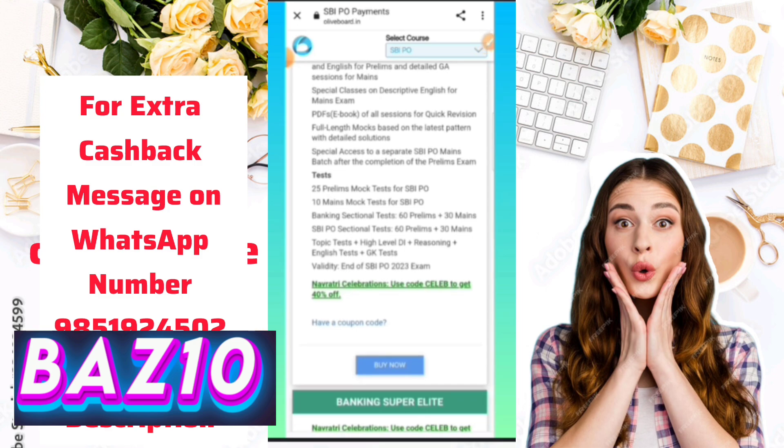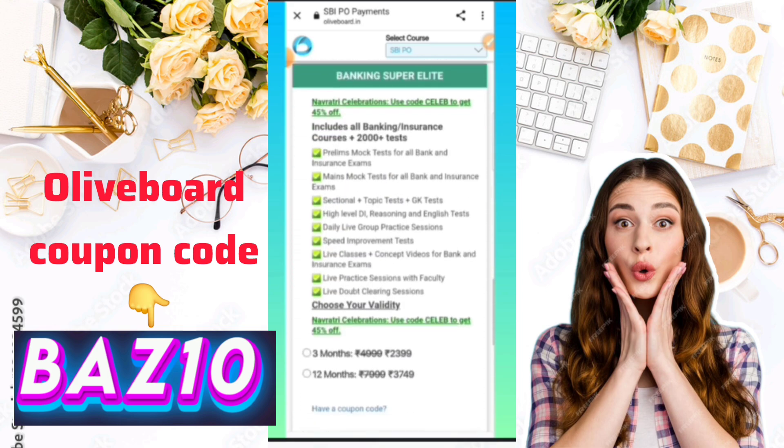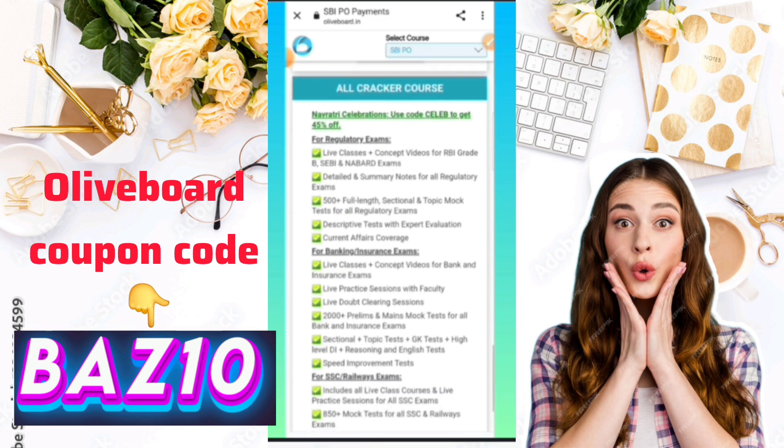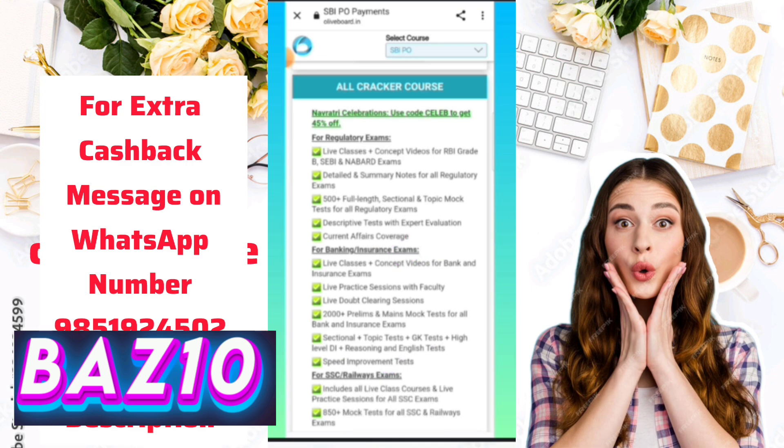If you are searching for a one-stop solution, you can definitely go with this course. Or if you want to purchase individually — only test series, only prelims mock tests, or only mains mock tests — you can also purchase them individually. There is also an all-cracker course which covers banking, insurance, SSC, and railway exams.